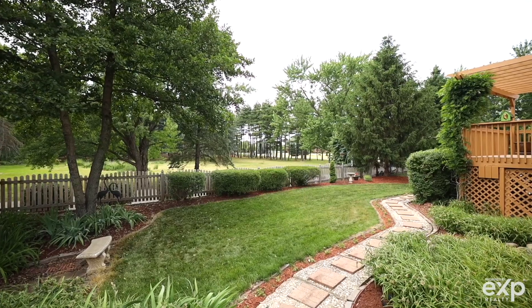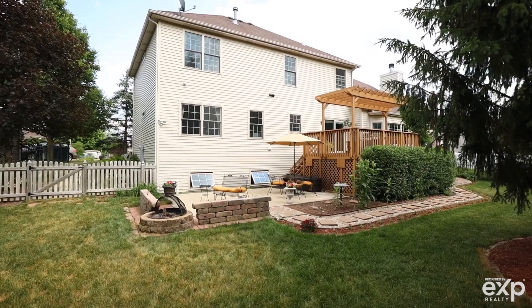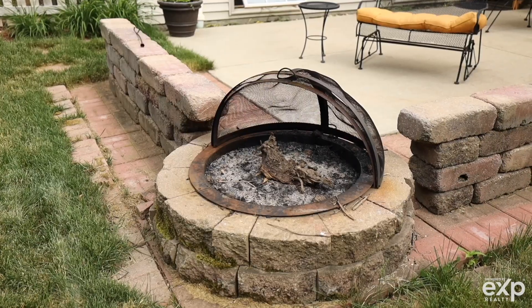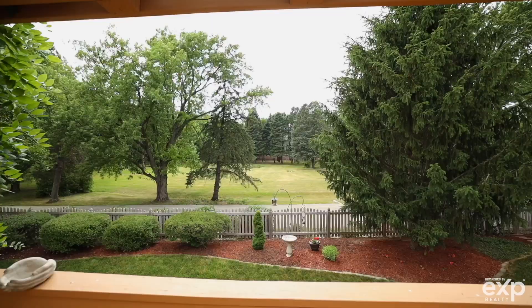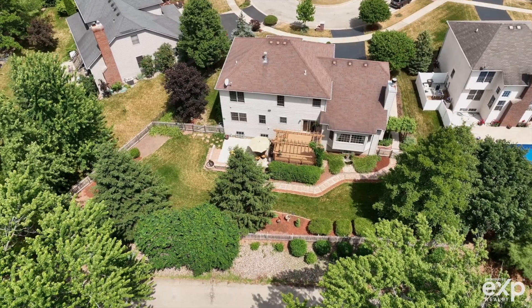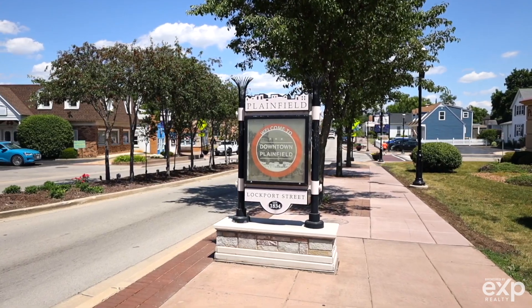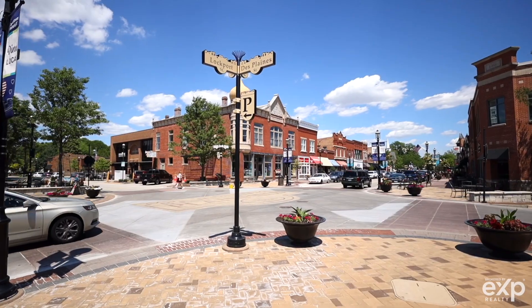This home has a lookout basement with an upstairs deck and private patio down below. The backyard is secluded and absolutely gorgeous. This home is five minutes from downtown Plainfield and many of the parks and preserves in the surrounding area.